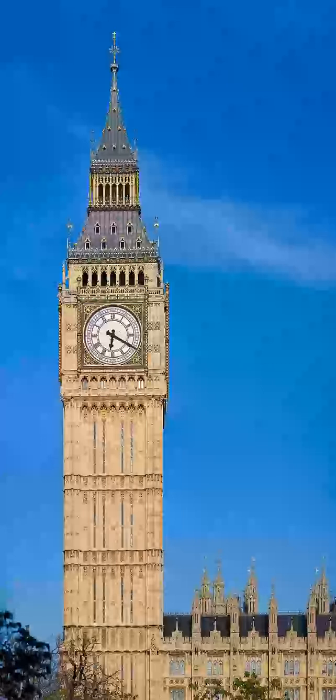The tower stands 316 feet (96 meters) tall, and the climb from ground level to the belfry is 334 steps. Its base is square, measuring 40 feet (12 meters) on each side.